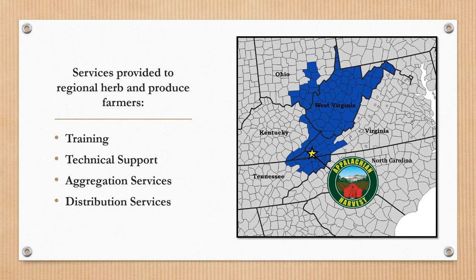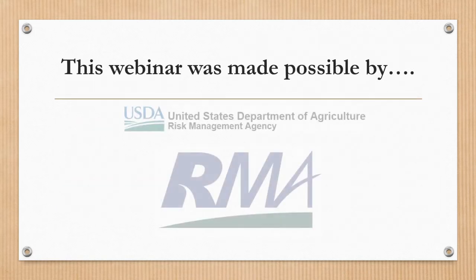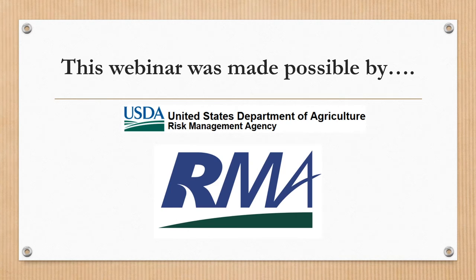We currently source produce from farmers in Virginia, Tennessee, West Virginia, Kentucky, and North Carolina. This webinar is made possible by the Risk Management Agency 2018 Risk Management Education Partnership Program.